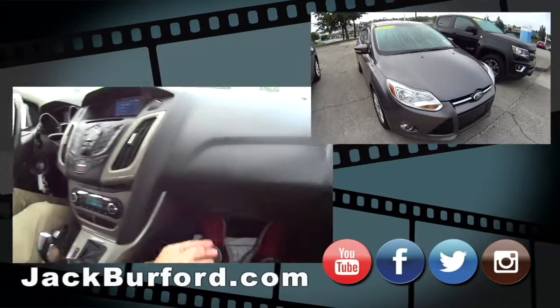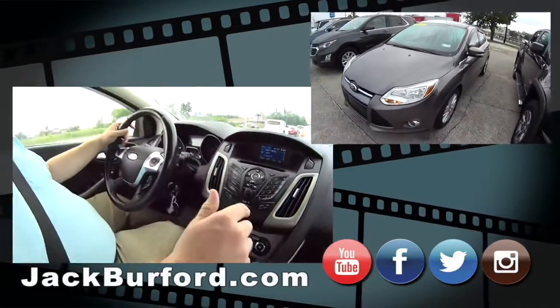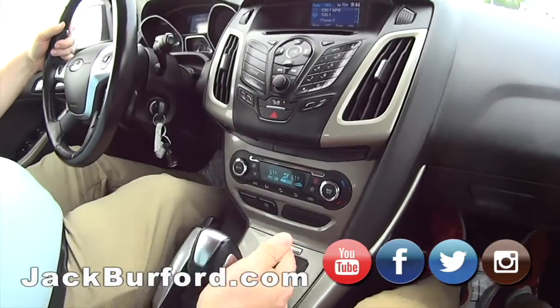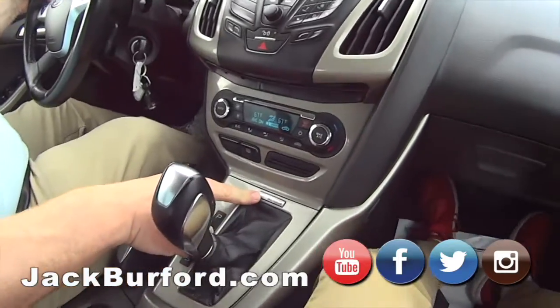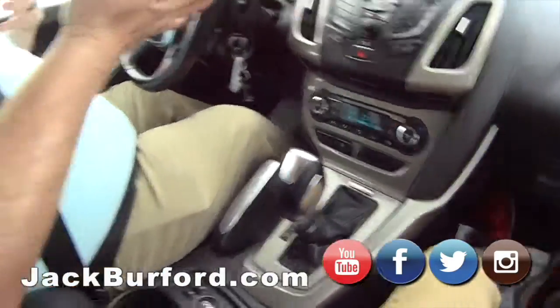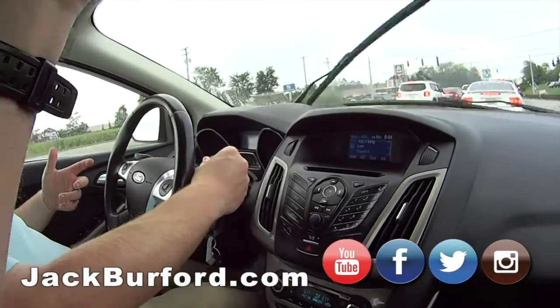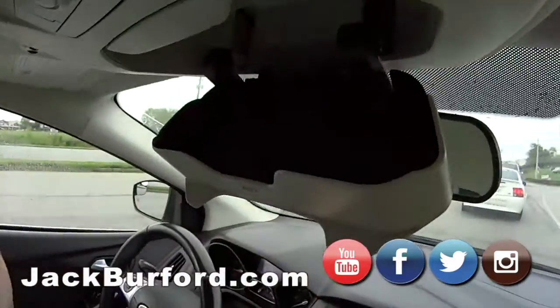It's almost a full tank of gas too. Oh, I feel those heated seats — nice! It's got the Ford Sync system, which syncs your phone up and plays your music through it. It's really, really cool.